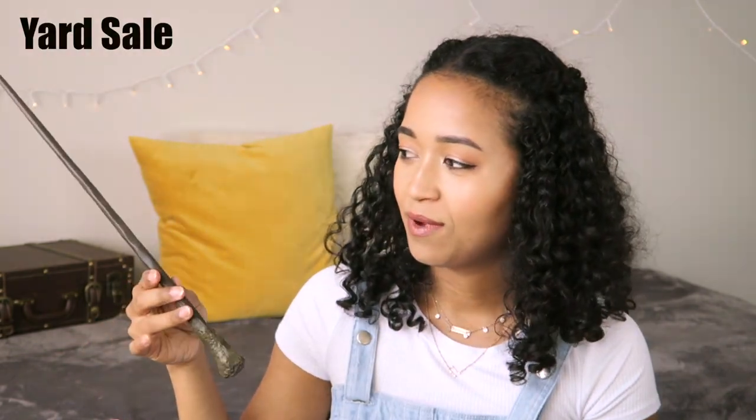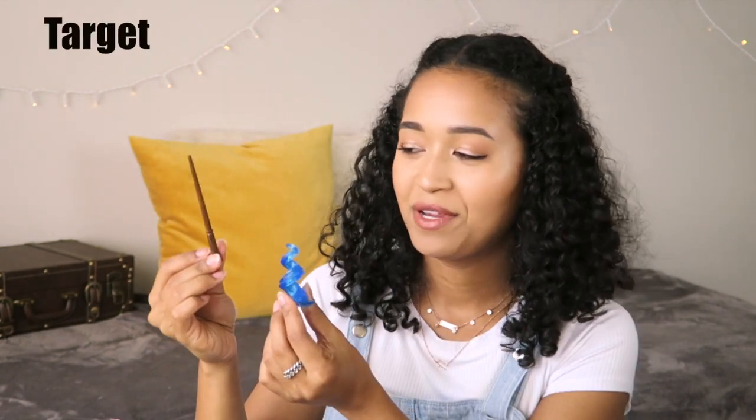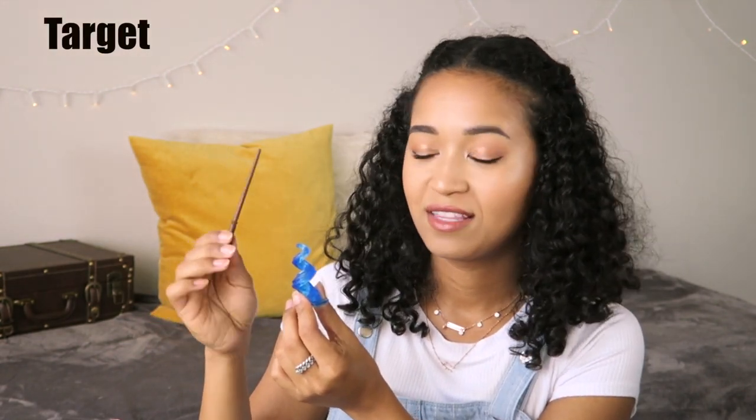Now we're going to move on to the wands. I have a very small wand collection so they should be really fast. I have Hermione's wand and this is an interactive wand, Ronald Weasley's wand, George Weasley's wand, and a miniature version of Tina's wand. This is one of those mystery wands and this is actually made of metal.